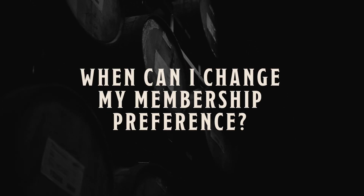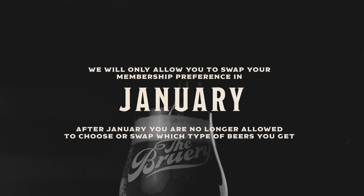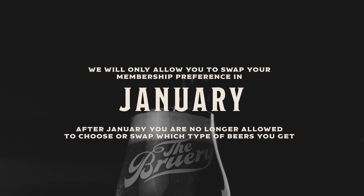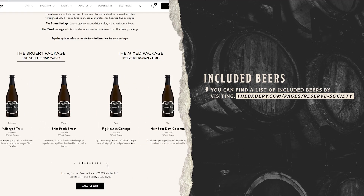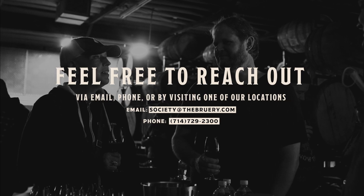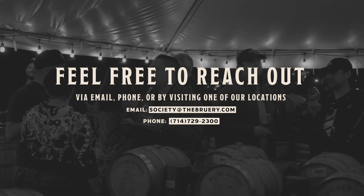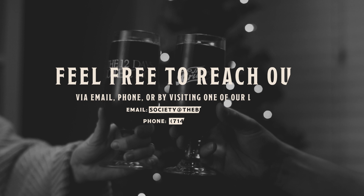When can I change my membership preference? We will only allow you to swap your membership preference in January. After January, you are no longer allowed to choose or swap which types of beer you get. You can see the full list of included beers on this page right here. If you have any additional questions about your membership, beers, fulfillment, or anything else, please reach out to us via email or phone and we'll be happy to help. Cheers and welcome to the Reserve Society.